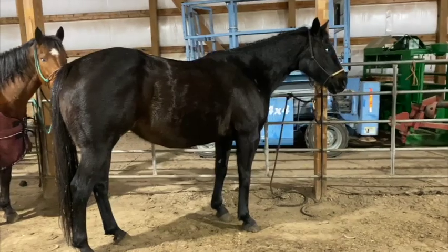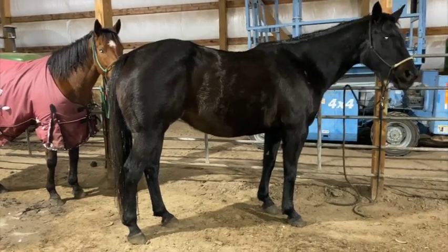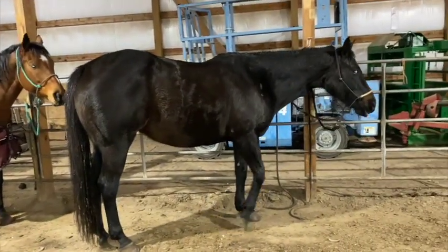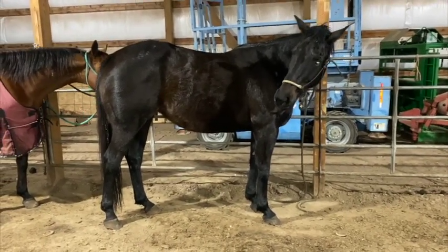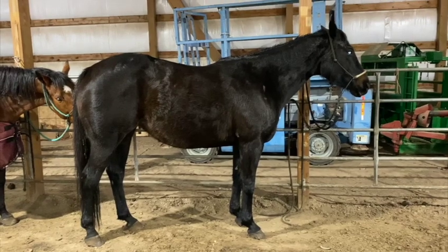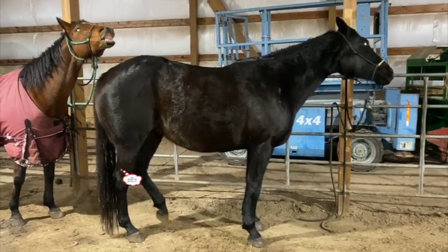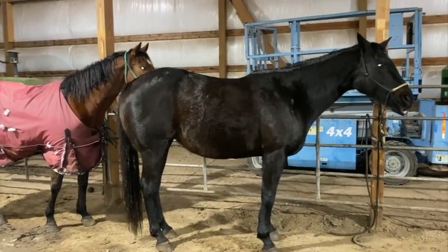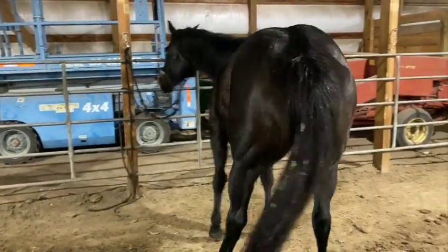We brought Miss Clementine in because she was showing signs of colic — very uncomfortable, kicking at her belly, rolling. We brought her in and brought a friend in with her, and gave her 10 cc's of banamine IV. She is already starting to look more comfortable, and we'll keep an eye on her and do some hand walking. Hopefully it's just gas colic and it'll pass. It's not uncommon for horses to colic in a big snowstorm — drastic changes in weather mean they don't always eat and drink like they normally do.